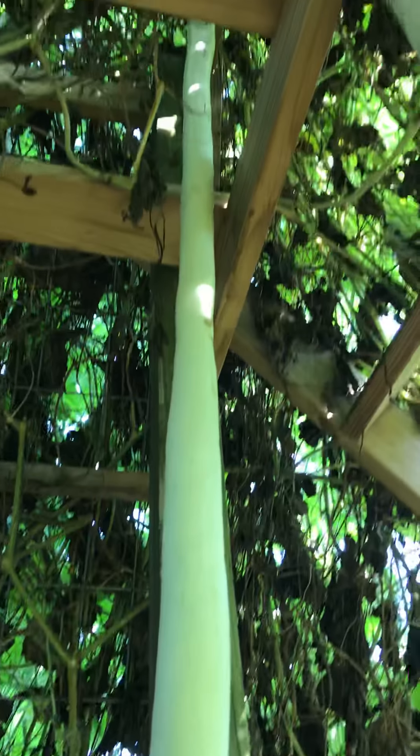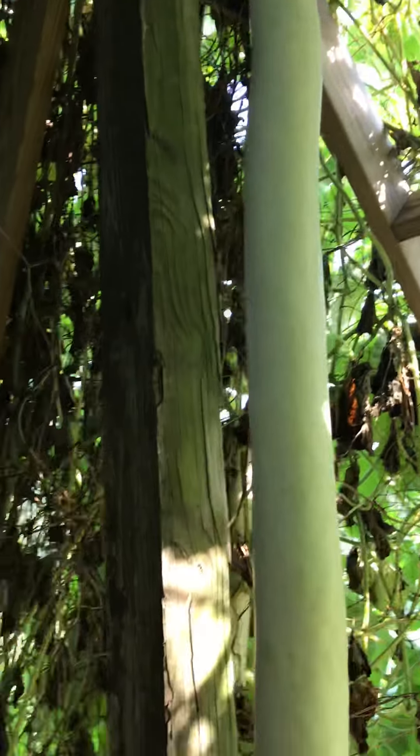My son actually got second place in the contest last year. Can't even see the top of that. They'll get up to, I don't know, 140 inches if you're lucky. That's the long gourd.